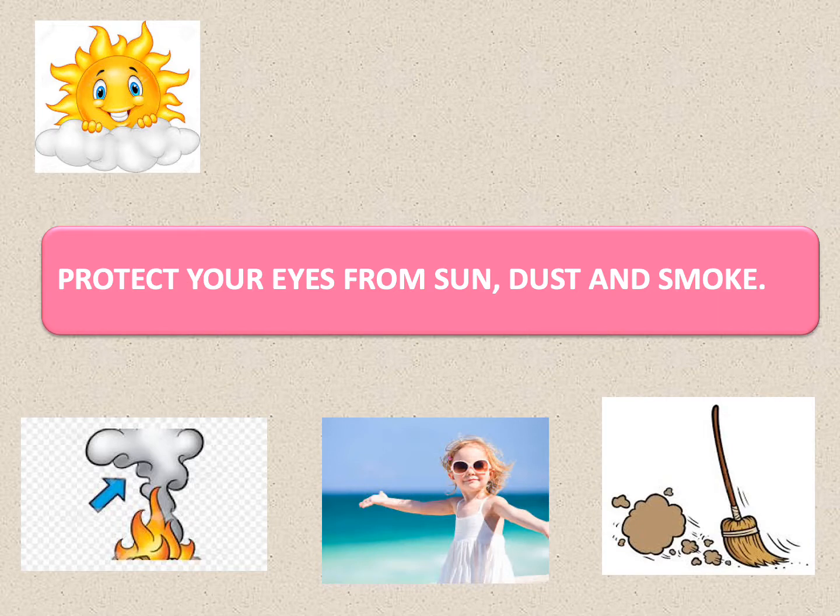When you move out of the house, you have to protect your eyes from sun, dust, and smoke. You can wear sunglasses, which protect your eyes from the ultraviolet rays of the sun, dust, and smoke. All three of these things cause irritation in the eyes.